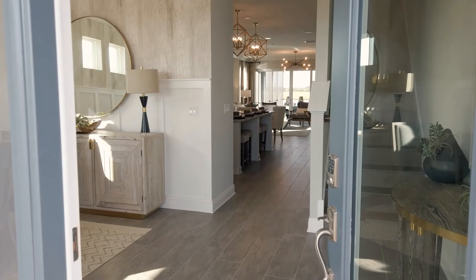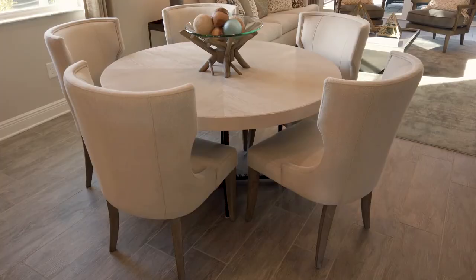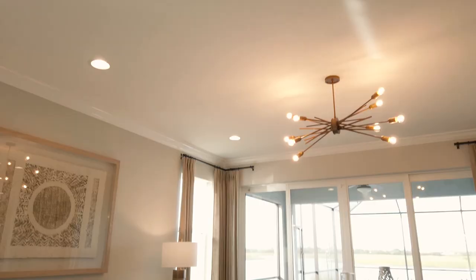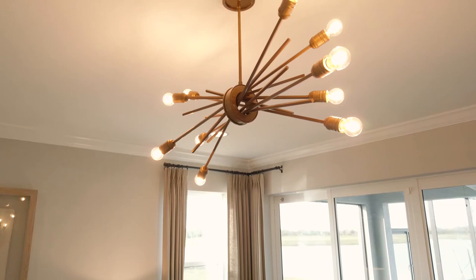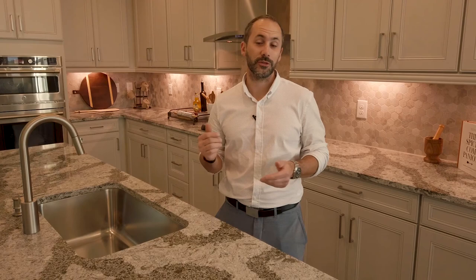We're here in Worthington — it's a new community that MI Homes is building. We're going to check out some of the new inventory, finishes, and prices. This model home in particular is a four-bedroom, two-story with an amazing pool overlooking a lake. They have homes from three bedrooms and up, priced from the $350s up into the $500s.